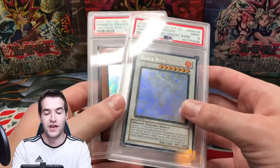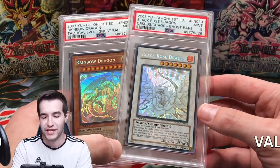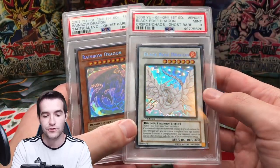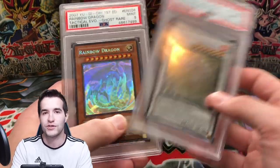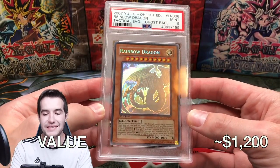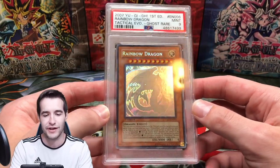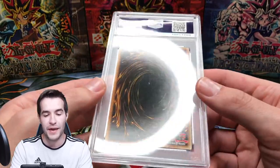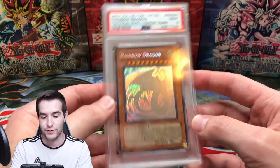Next we got a couple of Ghost Rares. We've got the Black Rose Dragon — I never regraded this and I'm going to eventually, I'm just too scared to crack it. It's a 10. The centering on the back is terrible, that's literally the only thing. The rest of the card is just perfect. Then we got the Rainbow Dragon — probably my second favorite pull ever. One of the most beautiful cards I own. Ghost Rare. The back did have scratching and PSA got some stuff right in the middle, which is annoying. PSA 9.